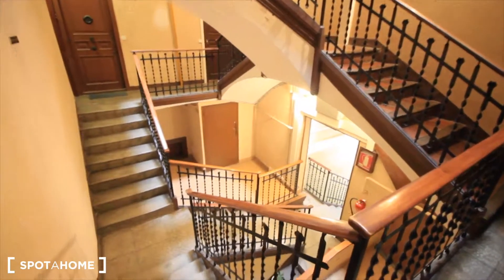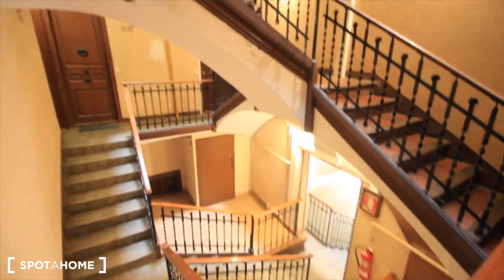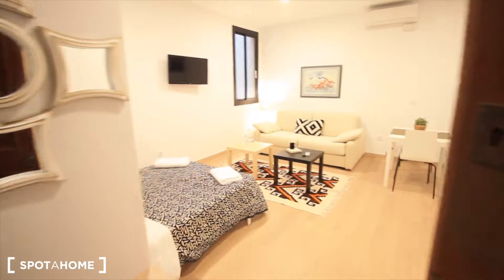Okay guys, this is the entrance of the building. This is just the first floor. There's no elevator, but you just have to walk these stairs till the apartment, the studio, that's here.